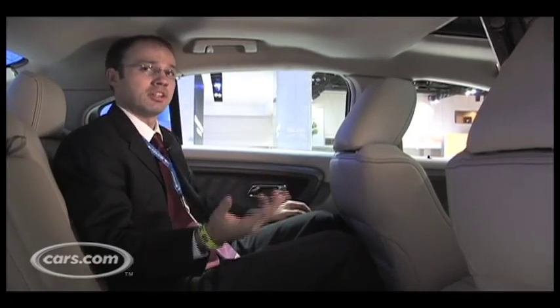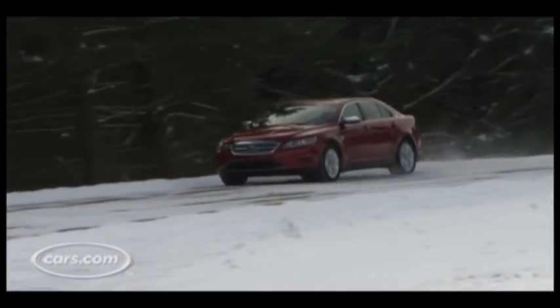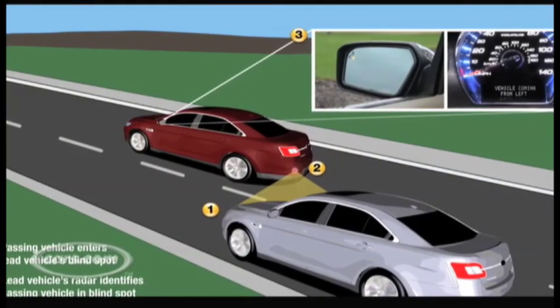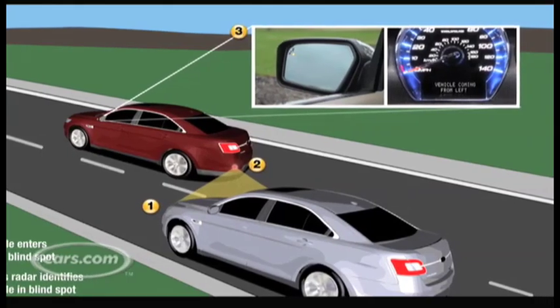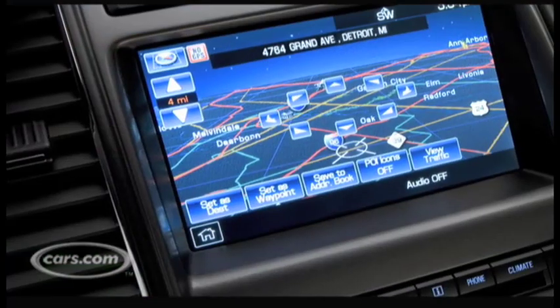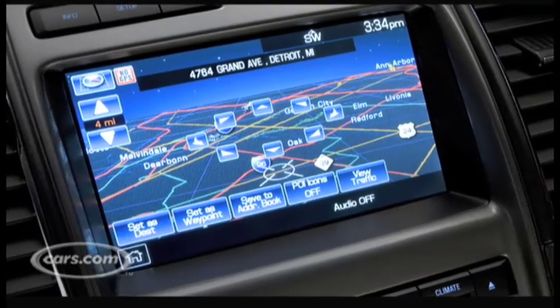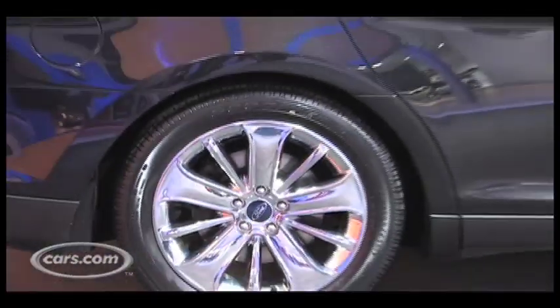The Taurus is also available with a number of features you'd normally associate with luxury sedans, and those include adaptive cruise control, which can vary the speed of the car based on what's in front of it, a blind spot information system to manage your blind spots to make sure a car's not creeping up next to you, and also features like Sirius travel link technology to stream information to your car's navigation system. So if you want those extra features, you can get them in the Taurus without having to step up to a luxury brand.